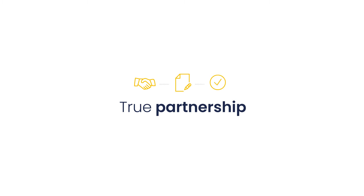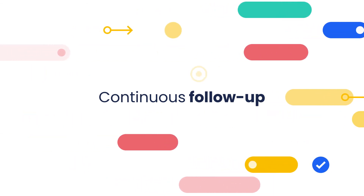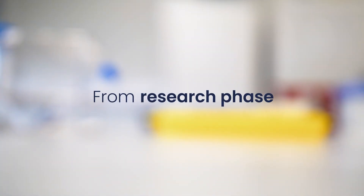Because we know that a reliable partner is essential for all of your projects, a dedicated team ensures a continuous follow-up all along the process. As a single, full-service provider, we are ready to assist you from your research phase to commercialization.